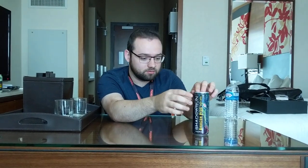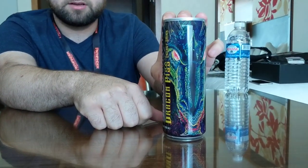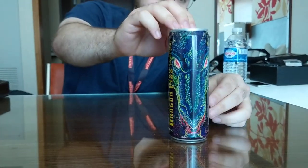So the first thing I'd like to note about this bottle is that it has the Shadowrun logo, followed by its name and 'energy drink.' So this is an energy drink, not a soft drink, and it also has a picture of a dragon. I think it might be Dunkelzahn, but I'm an old fogey — it could be any of the dragons.